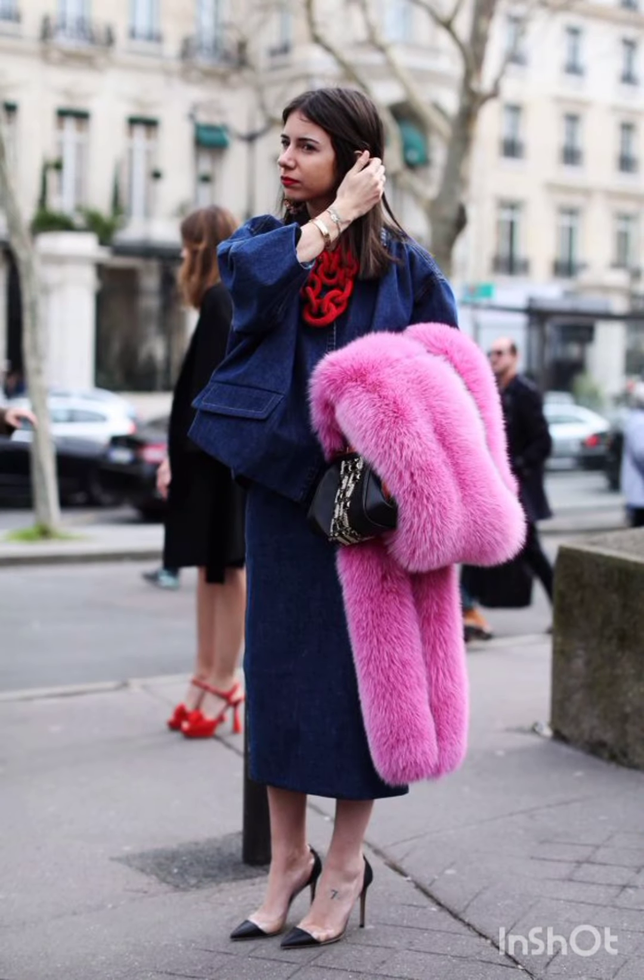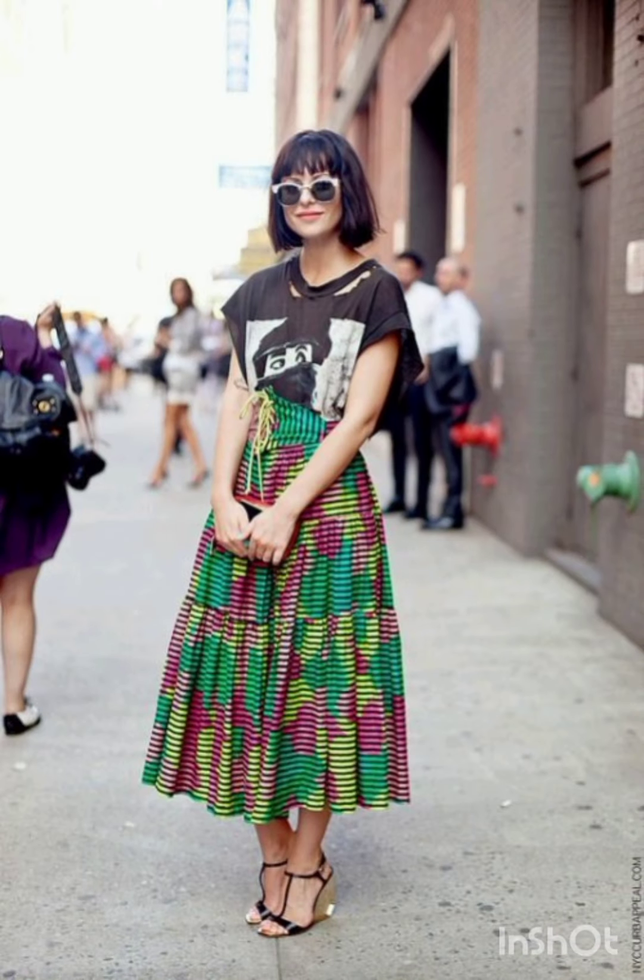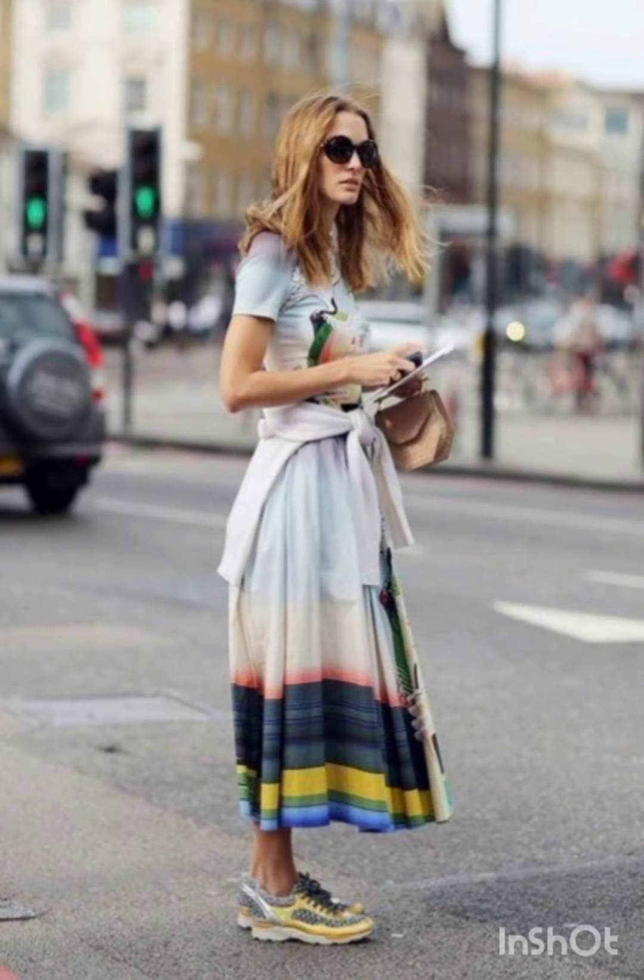Remember to accessorize based on your personal style. Sunglasses, a statement bag, or a hat can add that extra flair to your street style dress.